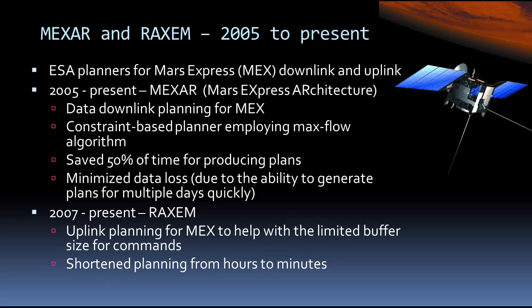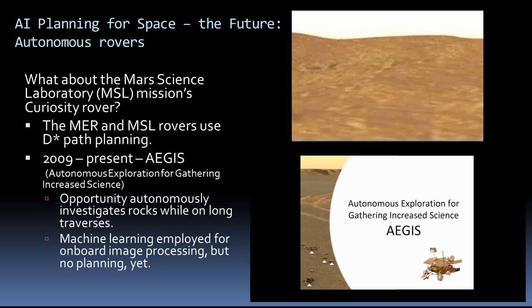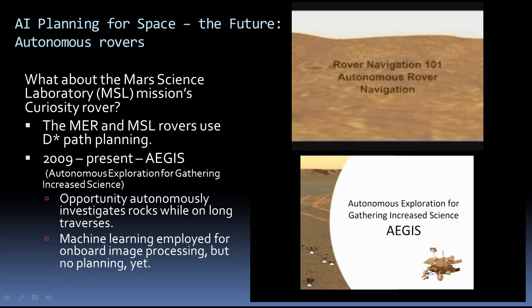The European Space Agency MEXAR and RACSIM planners were used for uplink and downlink planning for the Mars Express mission, where they reduced planning effort and increased science return. So what does the future hold for AI planning for space? Well, how about making rovers autonomous? It turns out that rovers already use AI-style path planning, and rover navigation is very sophisticated.